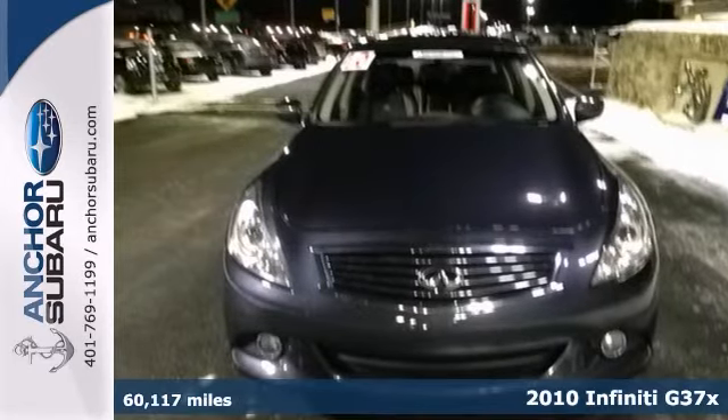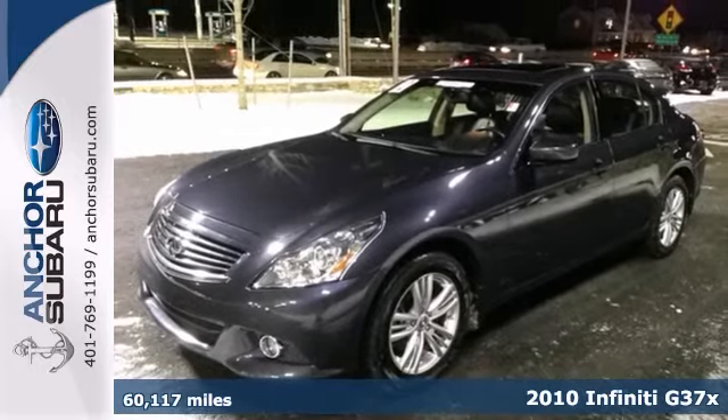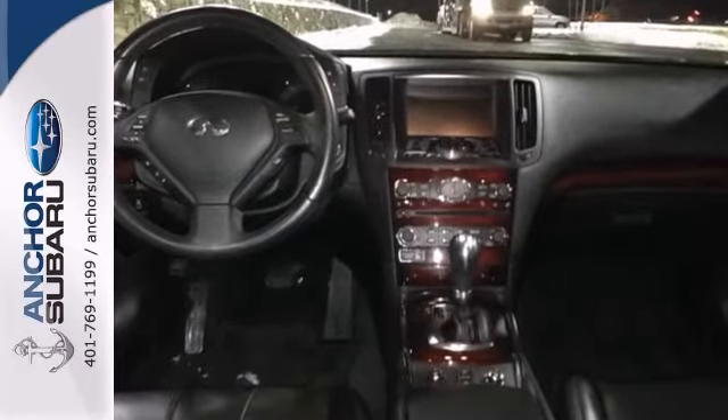Everyone will fit comfortably in this 2010 Infiniti G37X. With great features like anti-whiplash front head restraints, brake assist, and a CD player, this sedan is sure to please.